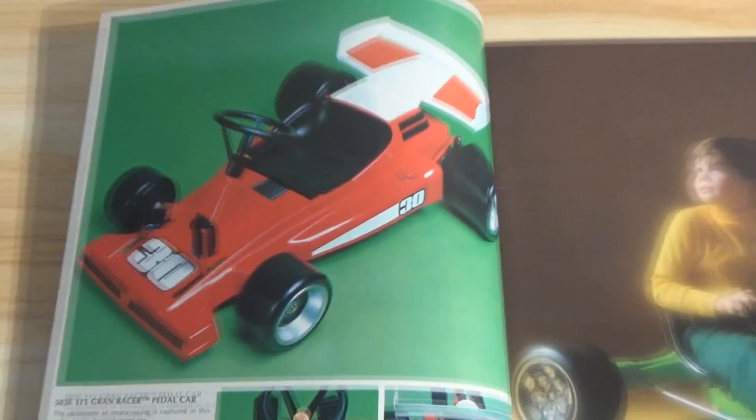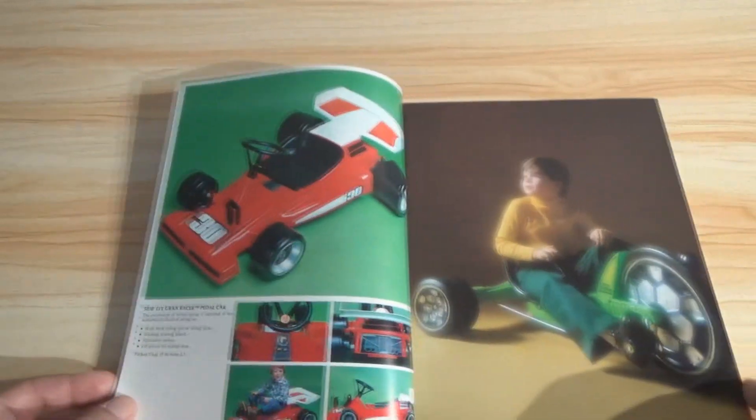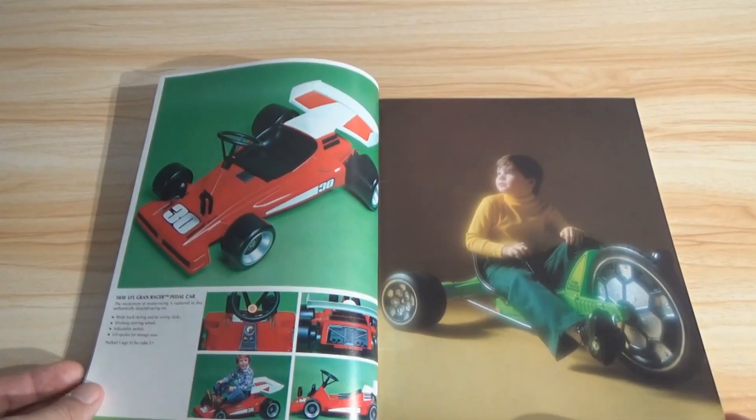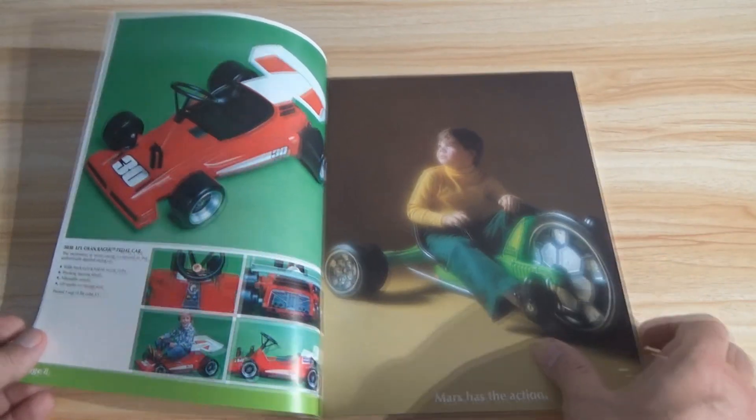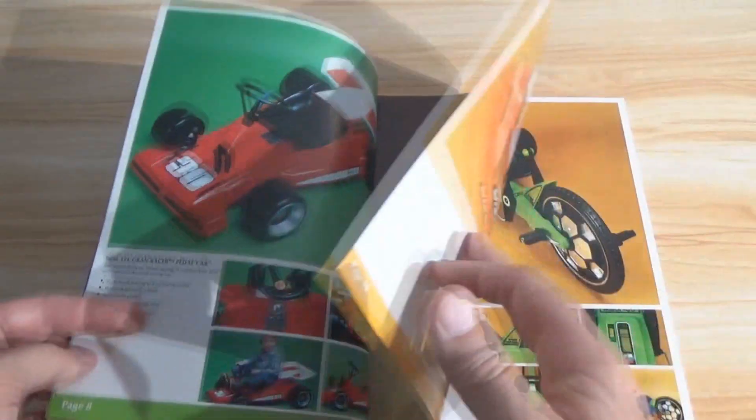I probably used it once. I remember it always sitting in the corner — for some reason my mother didn't want to charge it. It says 'Marx has the action.' Yes, they do. That kid is ready to go.